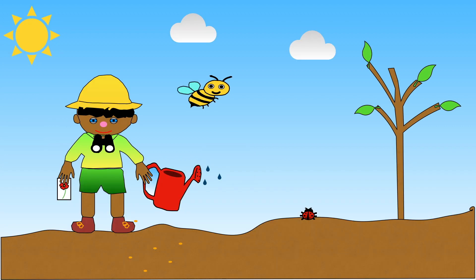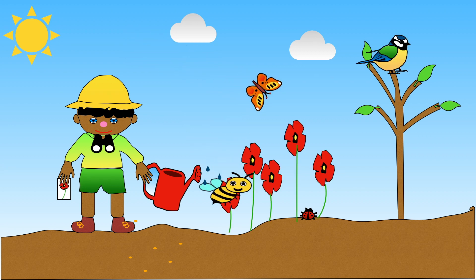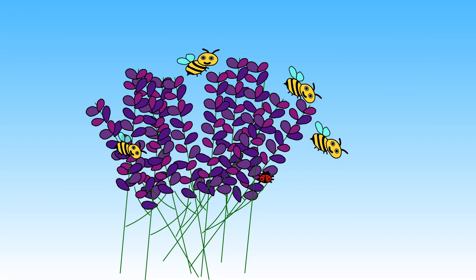Why not try planting nectar-producing flowers for the bees and butterflies to enjoy? Did you know that bees can see purple flowers more easily than any other colour? So try to encourage your adult to plant lots of purple flowers. The bees in my garden love my lavender plant.